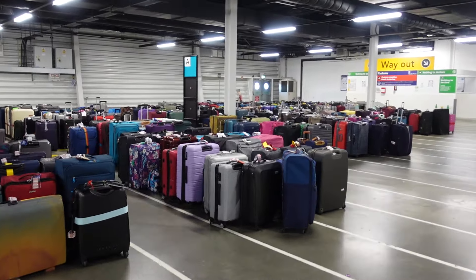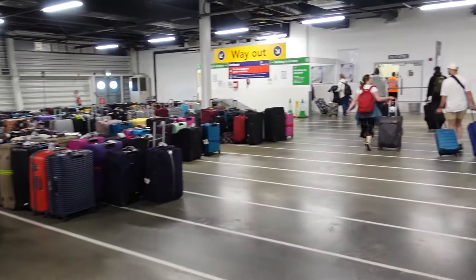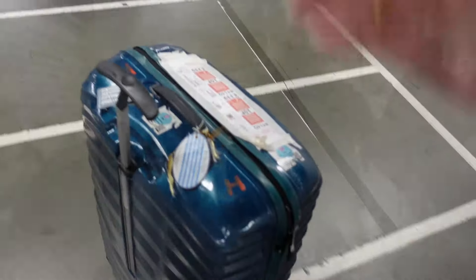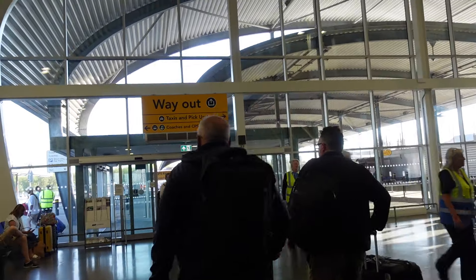There you go — can you spot your case? I've got to turn this off now because we're going through customs. And this is Southampton.